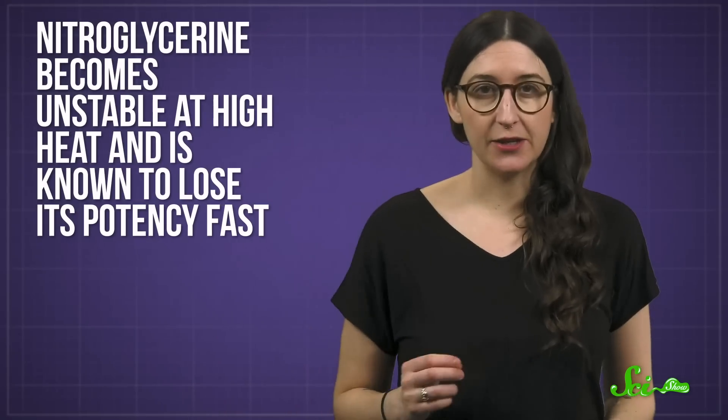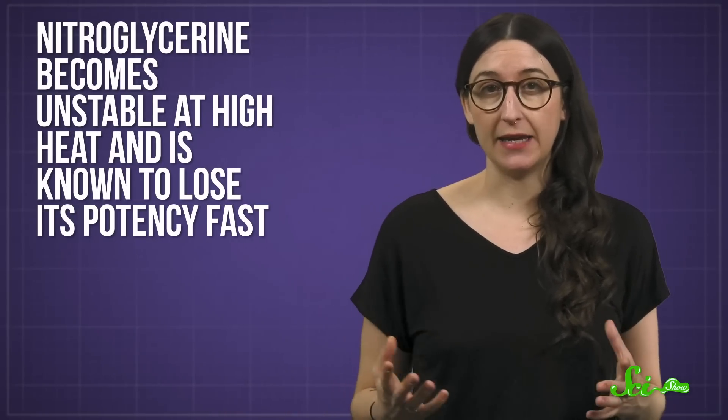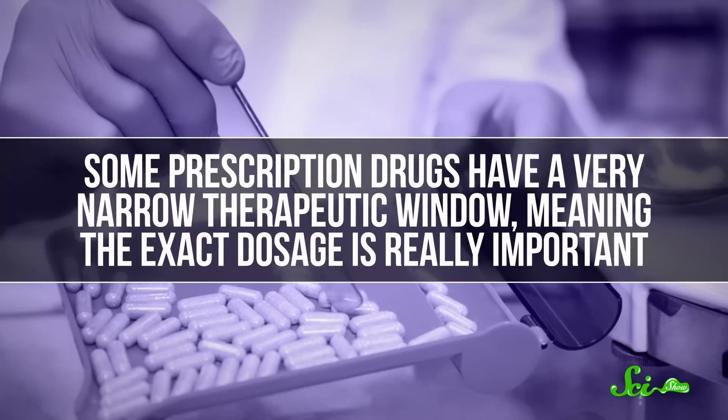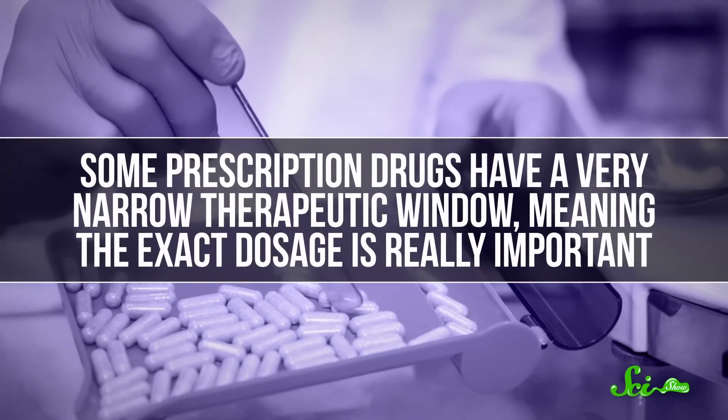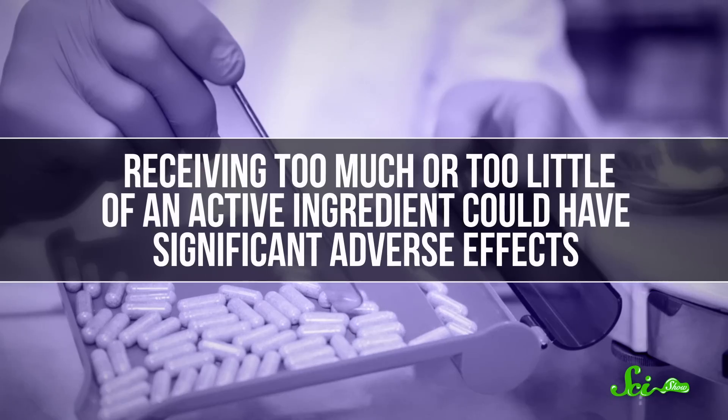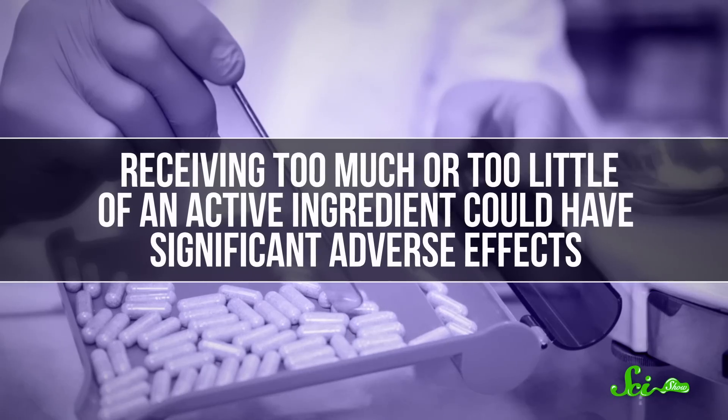For example, the heart medicine nitroglycerin becomes unstable at a high heat, and is known to lose its potency fast. These drugs can also seriously hurt you. Some prescription drugs have a very narrow therapeutic window, meaning the exact dosage is really important. Receiving too much or too little of an active ingredient could have significant adverse effects. So at the end of the day, it's much safer just to pitch things.